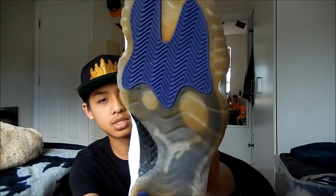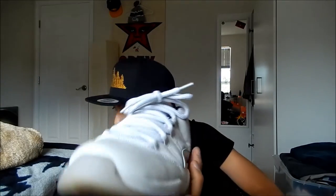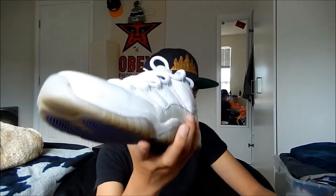Here we have the Air Jordan 11 low custom — painting these all white. These were Concords, as you can see. Got tired of seeing so many people with the same shoes, so I decided to be different and paint them all white. Very nice shoe, size 11. Got these for a great price, which is a steal and a deal. These will need a restore, so I'll be doing a video on these. Stay tuned for that.